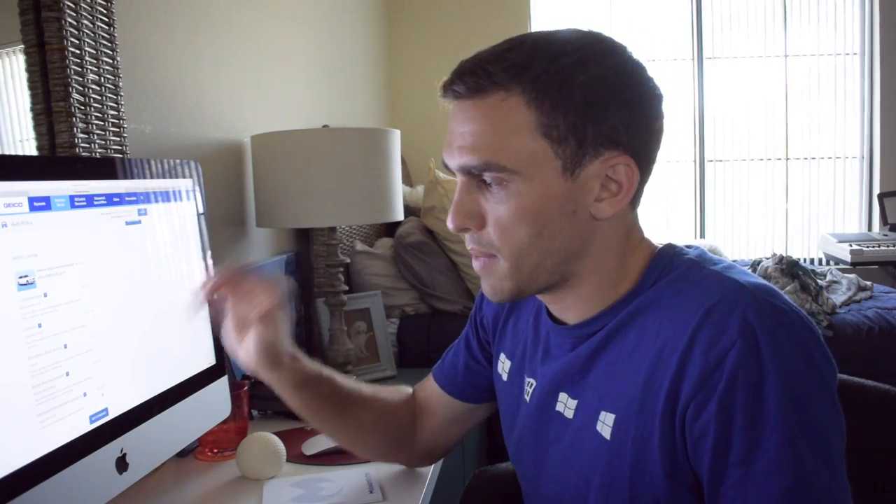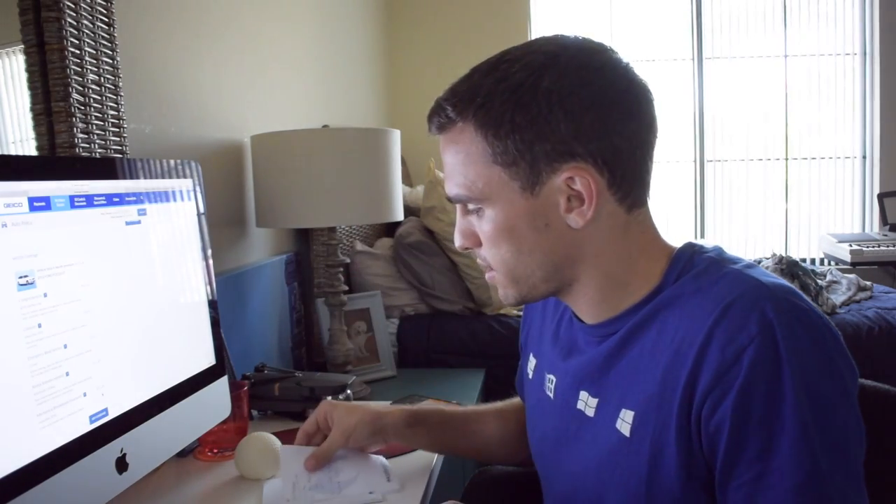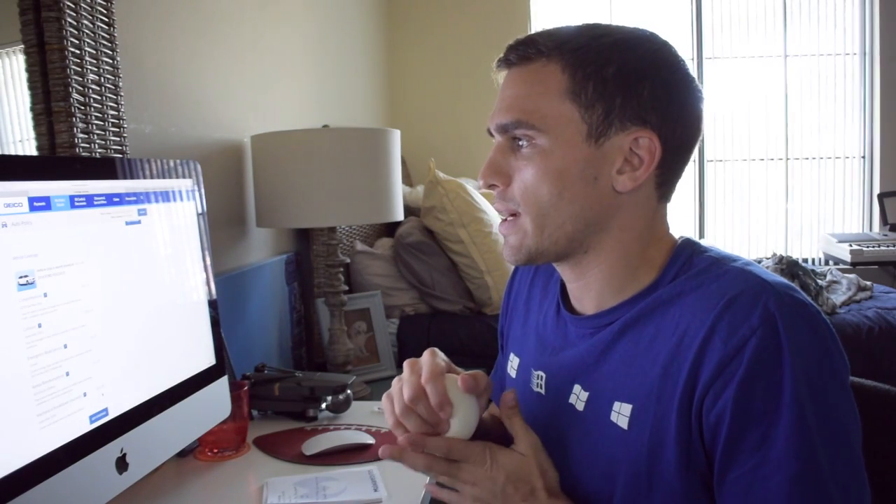Just got off the phone with Progressive — pretty quick, less than 10 minutes. For the exact same coverage, minus the mechanical breakdown insurance — the extended warranty — it would be $116 a month with Progressive, so $698 for six months. They're in the ballpark, but it's not as good of coverage and it costs more. I'm going to call Travelers Insurance and see what they have to say. It has gone up a little since I first started with Geico, but having that warranty and all the coverage I have, Geico is looking better and better. It sucks that it's going up, but you should continually shop around for this type of thing.